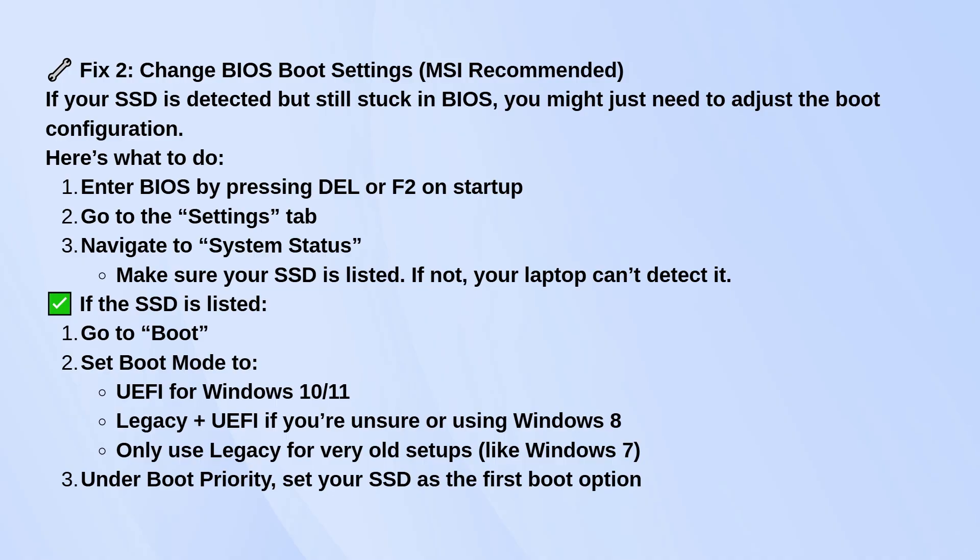Only pick Legacy if you've got a really old setup, like Windows 7. Then, under Boot Priority, make sure your SSD is at the top of the list. That tells the laptop to load from it first.